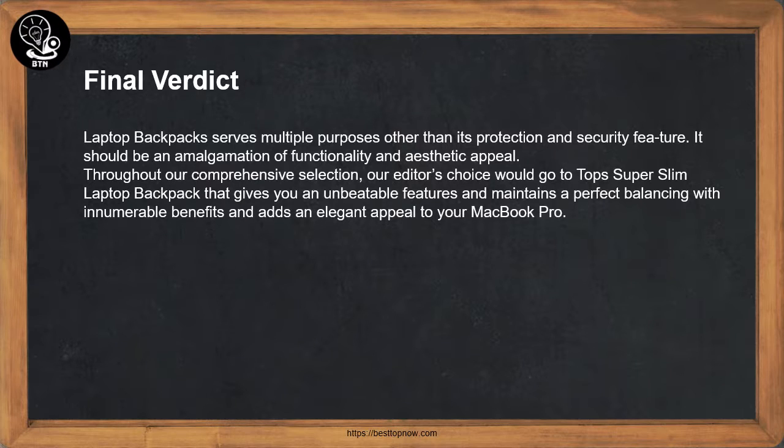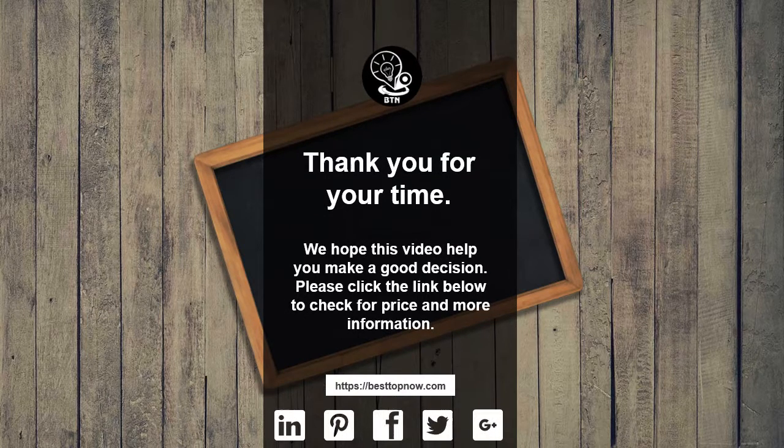Final Verdict: A laptop backpack serves multiple purposes beyond protection and security. It should be an amalgamation of functionality and aesthetic appeal. Throughout our comprehensive selection, our editor's choice goes to Top Super's slim laptop backpack, which gives you unbeatable features and maintains a perfect balance of innumerable benefits while adding an elegant appeal to your MacBook Pro. Thank you for your time. We hope this video helped you make a good decision. Please click the link below to check for price and more information.